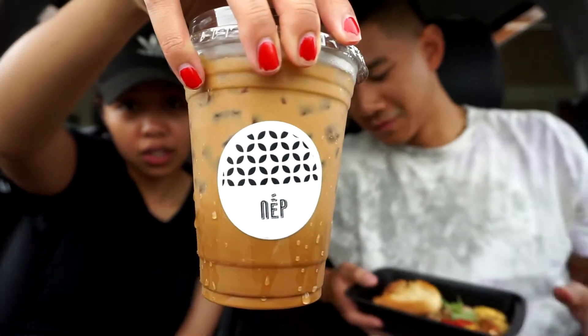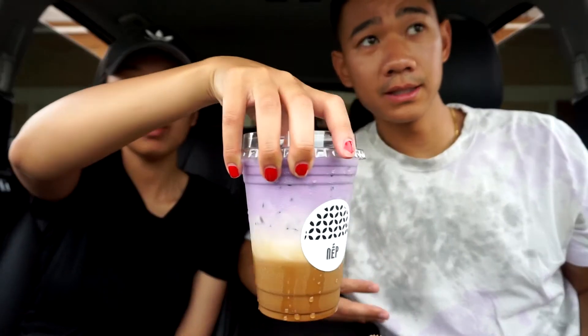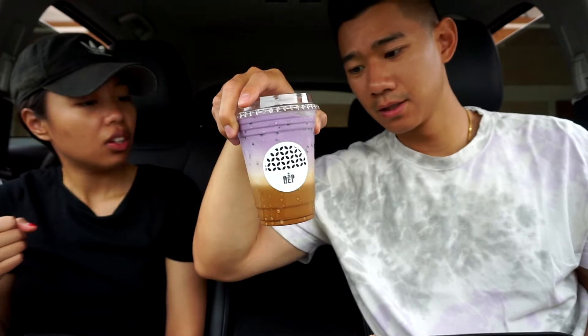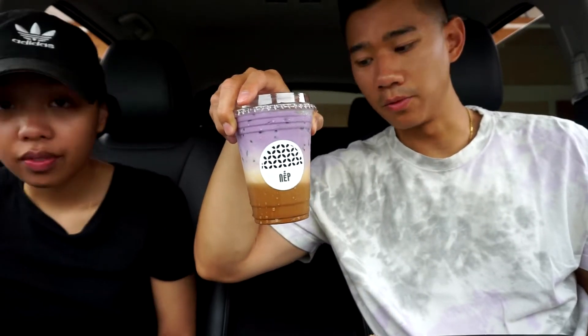I got Vietnamese iced coffee — this is the name of the place, it's so cute. If you can't speak Vietnamese it's all good, because they have people who speak perfect English and also perfect Vietnamese, which I'm a little envious of because I'm trying to get my Vietnamese back. And that's a coconut ube coffee — café sữa đá with ube — basically an iced Vietnamese coffee with ube in it, that's why you see the purple. It looks really good.